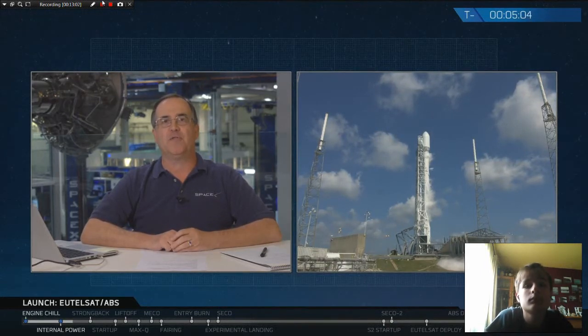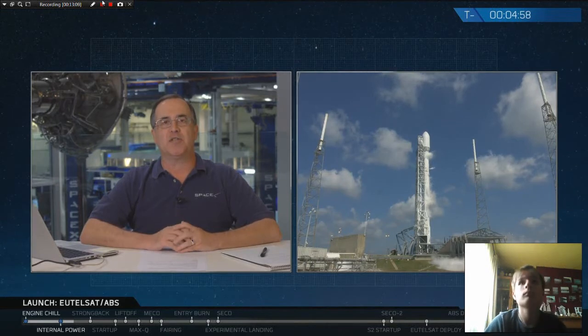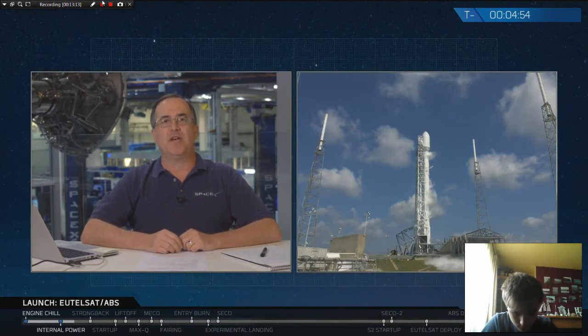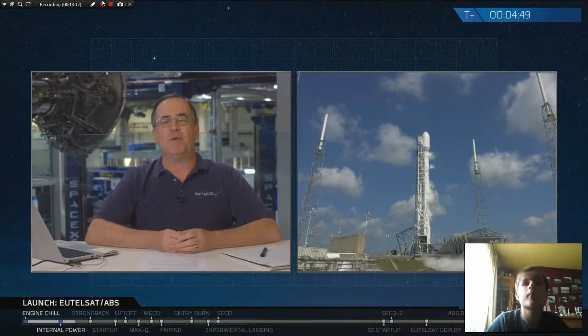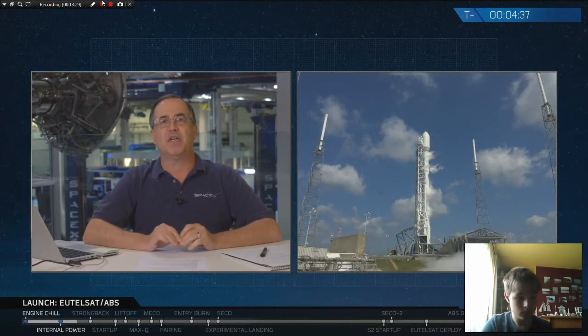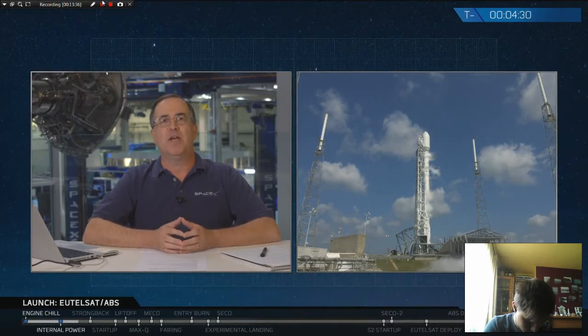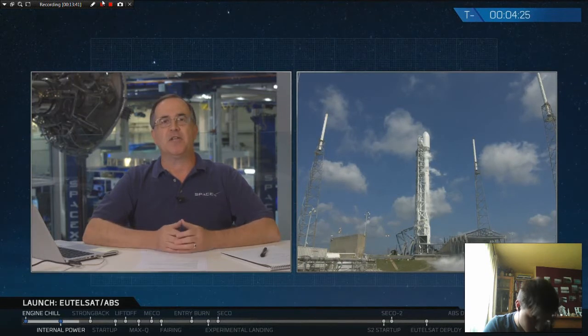We're at T-minus 5 minutes and 22 seconds and counting. Things are looking good for an on-time launch. We're continuing to step through the automated sequence — we're chilling the Merlin engines right now, and ground systems are continuing to load liquid oxygen onto both the first and second stages. We polled the team at T-minus 38 minutes for readiness to enter the launch auto sequence, where ground and flight computers prepare the Falcon 9 for flight with minimal involvement by the launch team. We're still loading liquid oxygen onto both stages, and that will wrap up at T-minus 2 minutes.